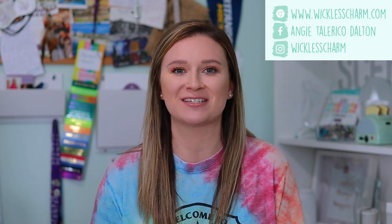Hey guys, what's up? It's your Cincy star director here, Angie Tallarico Dalton. Today's video is going to be all about the June scent and warmer of the month, because my consultant kit has arrived and I'm so excited to show it to you guys.